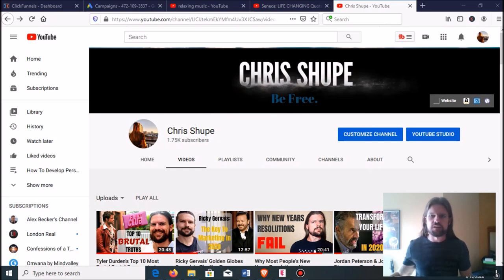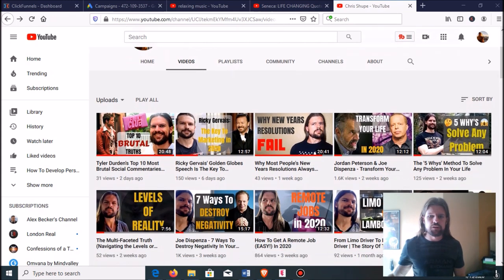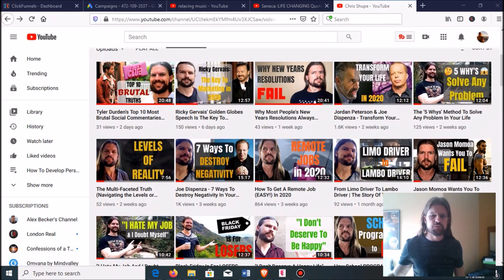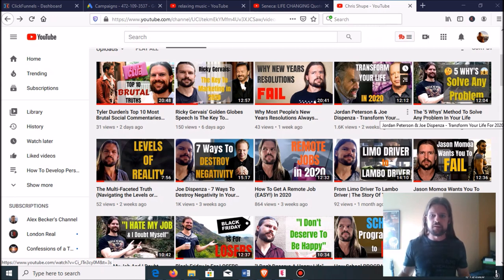I came across this kind of accidentally, and I'll show you in my own channel dashboard. If you look at my last eight videos, the view counts are 31, 150, 43 — and then look at this one: 1,600 views. This one is outperforming all of them. What I did was put together videos of Jordan Peterson and Joe Dispenza — both very popular speakers — and mashed them up talking about how to transform your life.